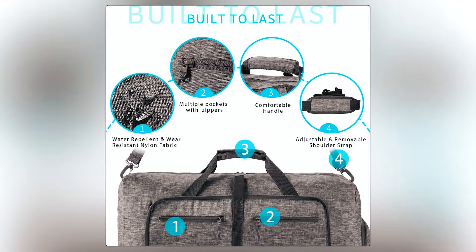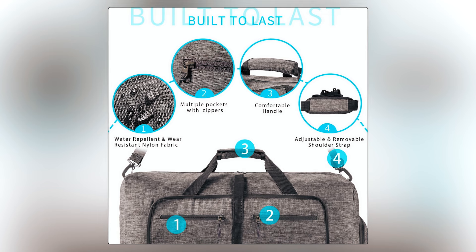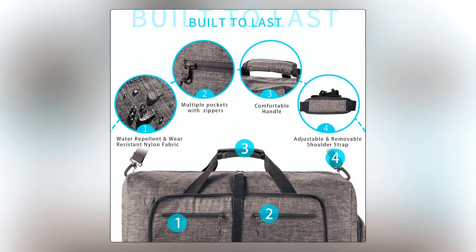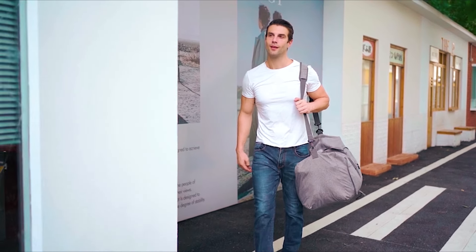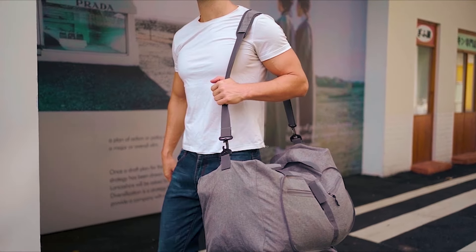Packed with multiple pockets, adjustable straps, and the ability to slide over luggage handles, it stands as a reliable travel companion. Whether it's a weekend getaway or a need for extra space, this duffel bag is a versatile and dependable choice.